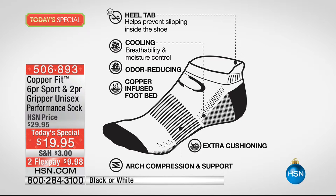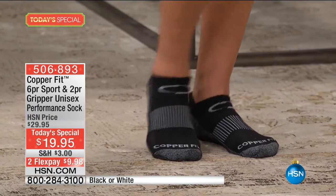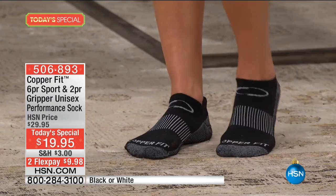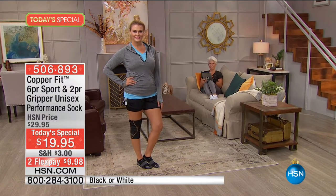Copper is such a big buzzword right now. Maybe you sleep on copper pillows or have a copper wristband — everybody's talking about the healing benefits of copper. With copper, it's all about its natural property in resisting odor and resisting strain. The amazing thing is it also lasts — it stops the material from deteriorating unnecessarily.